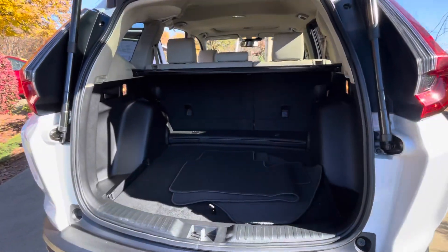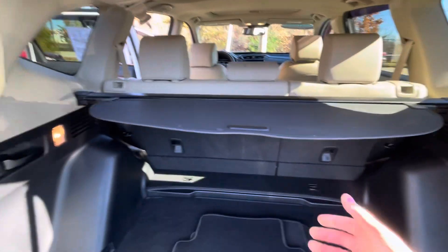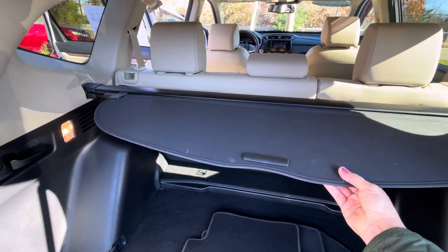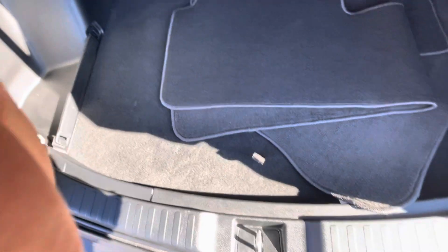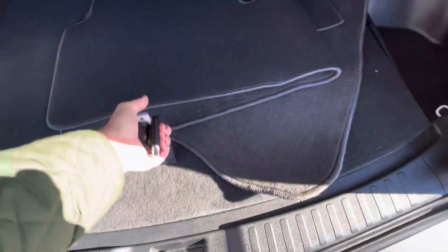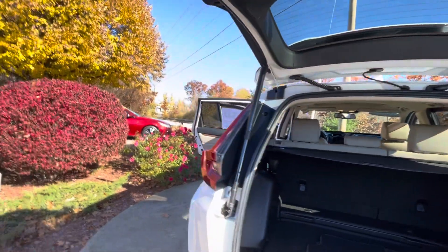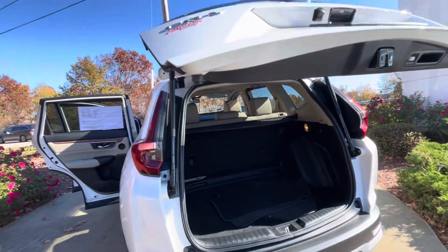I do have the back open here so you can see there's plenty of cargo space. The previous owner did purchase the cargo cover, and under here we do have the spare tire. This does have the auto liftgate, so it's just a push of a button.